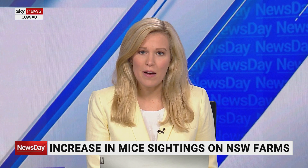Joining us live now is Richard Birdall, a farmer from Ningan and spokesperson from the New South Wales Farmers Association. Richard, really appreciate your time. Are we heading for another mouse plague? What's your expectation here?